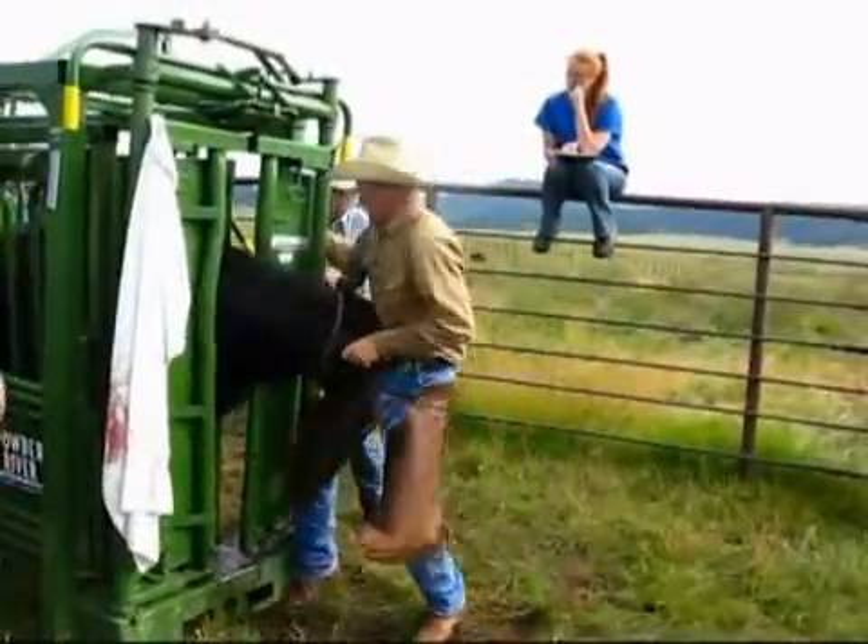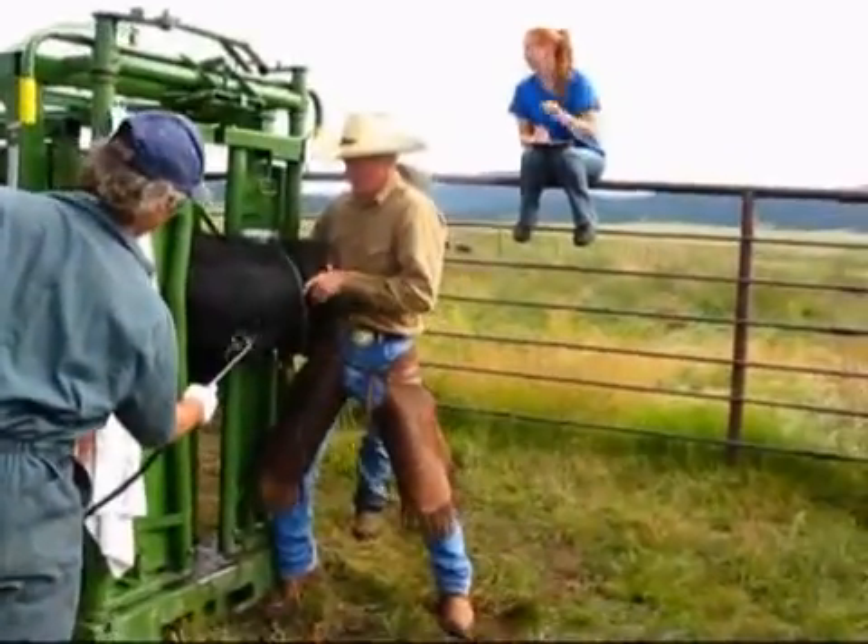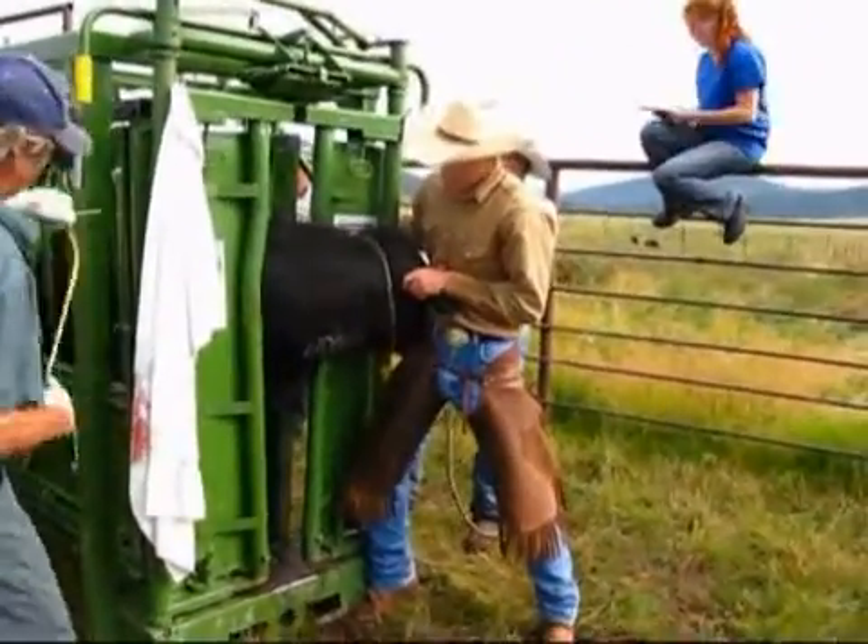We have one of the world-renowned veterinarians that does this pulmonary arterial pressure test — Tim Holt from Colorado State University.